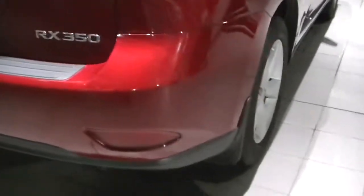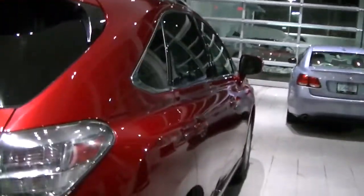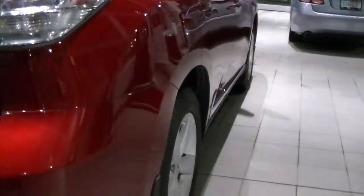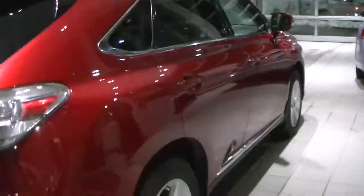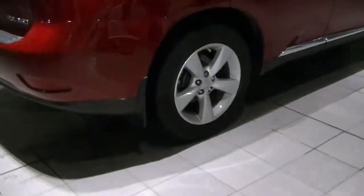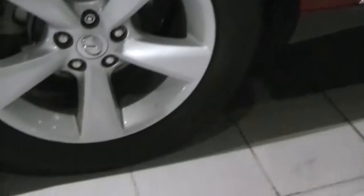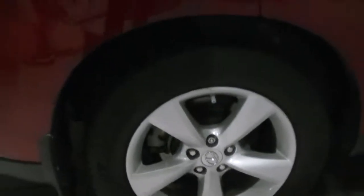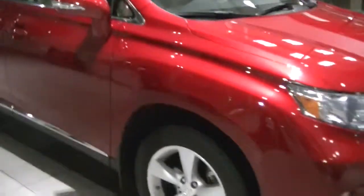Turning around to the passenger side here, I'll show you down the body line of the passenger side. No dent or door damage or anything like that on the vehicle. I'll show you the passenger side wheels — no curb damage. Then the front wheel as well.